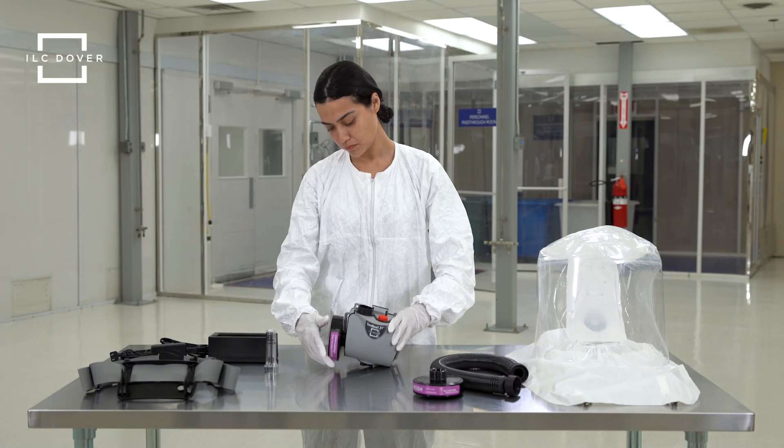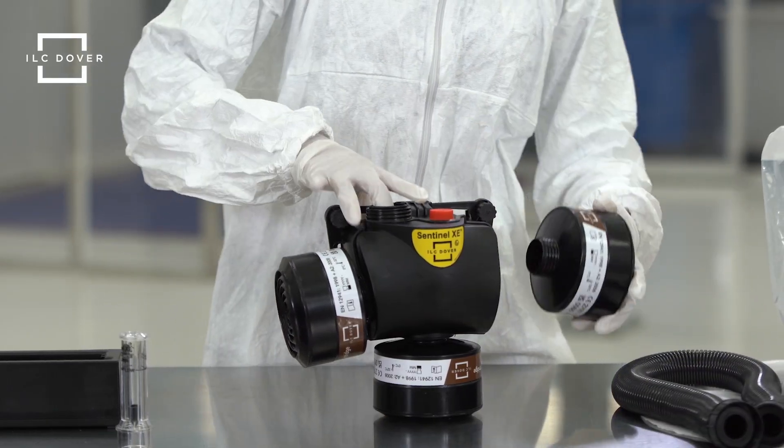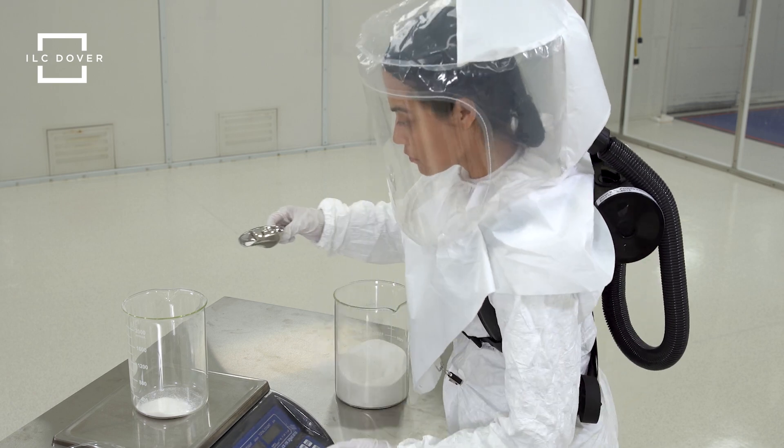The system is also flexible, offering HEPA, OV, AG, HE, and multi-gas filter options, and both waist belt and back harness configurations.